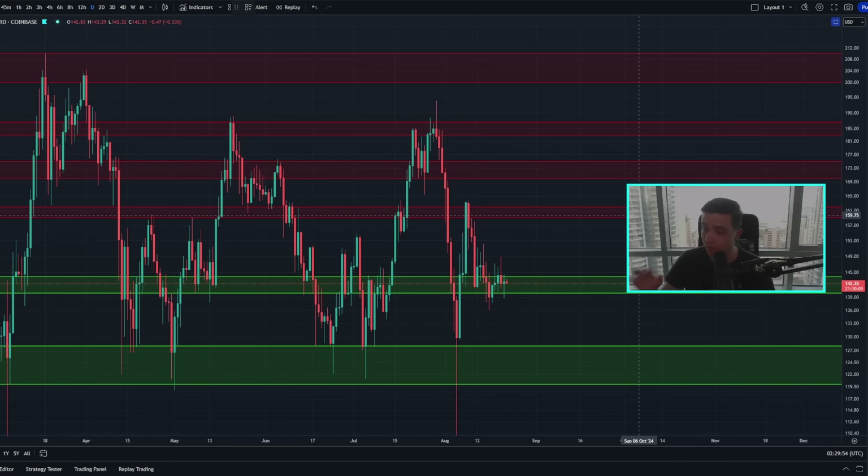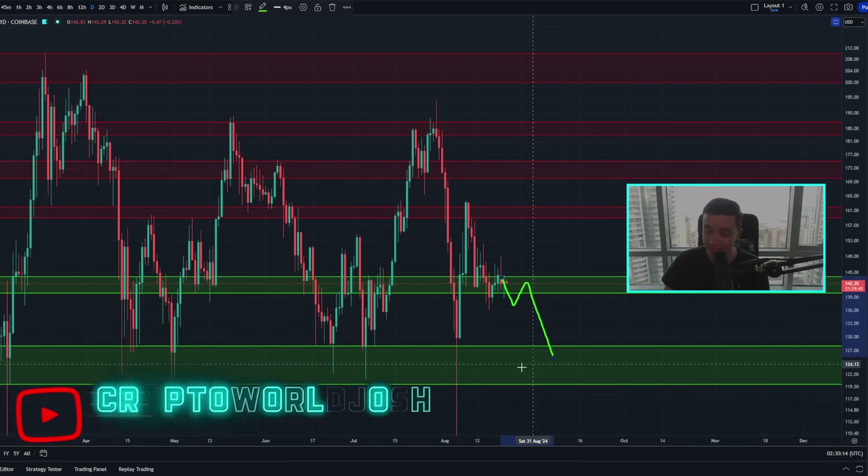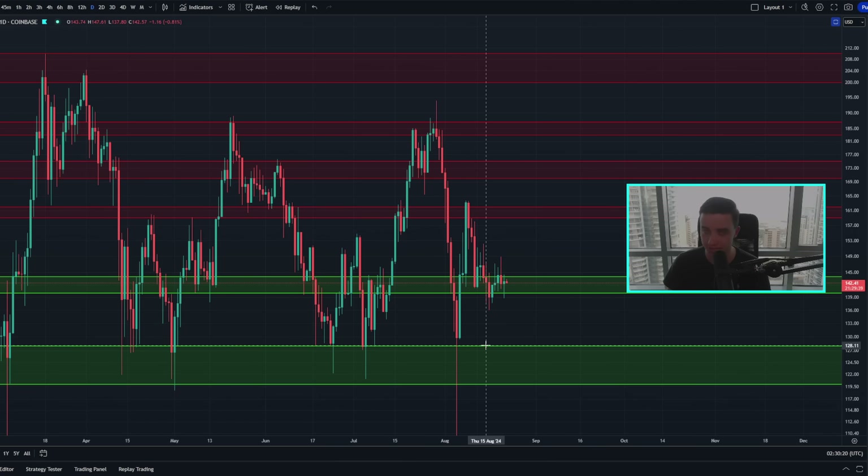Taking a look at the price of Solana on the daily timeframe — right now Solana is still trading right around this area of support in between around 139 to 144. That's still the support to pay attention to. But if we see a further break to the downside with confirmation, and especially if we flip this area into new resistance, then the next major area of support to the downside is sitting in between 120 to 128. As for resistance, we still have a lot of resistance at around 159 to 163, with more resistance in between 170 to 175, and significant resistance in between 183 to 187.